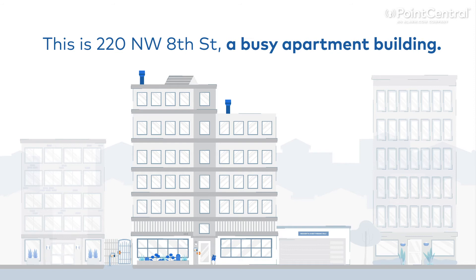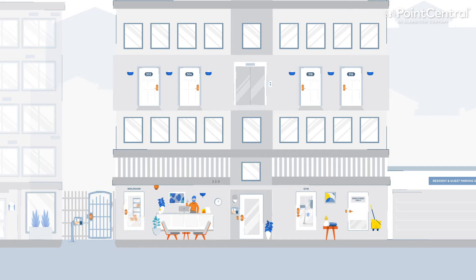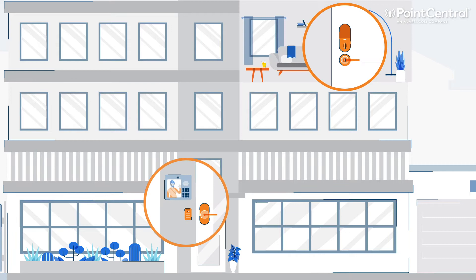This is 220 Northwest 8th Street, a busy apartment building. Many people come in and out every day. Some need access to the entire building, while others only need access to certain areas. Luckily for them, this building is outfitted with the Point Central smart building platform, including our curb-to-couch access control solution.